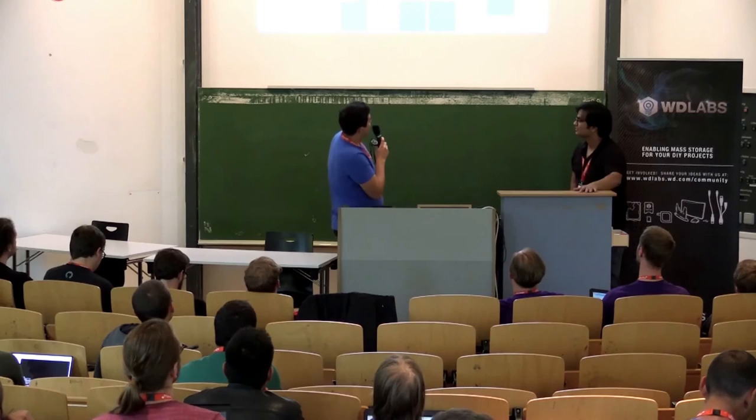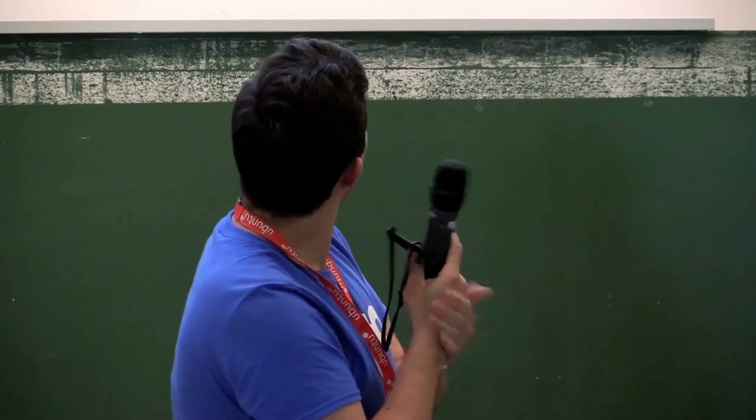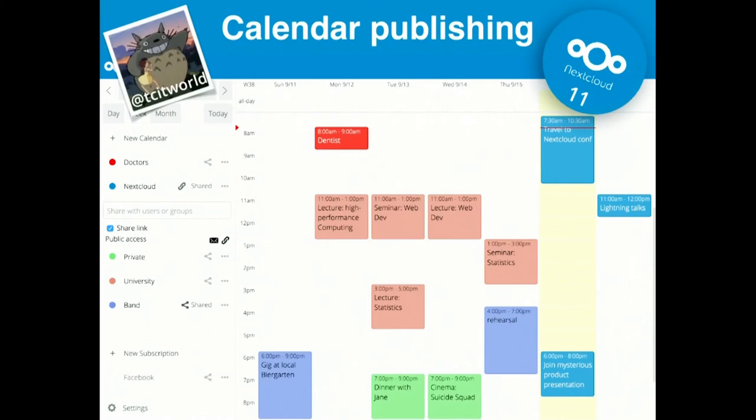The next big thing coming up is calendar publishing or public sharing, implemented by TCIT World. This basically allows you to share calendars publicly so people can see a similar view — they can look at it in the browser or subscribe to it in a WebCal client or ordinary calendar clients.